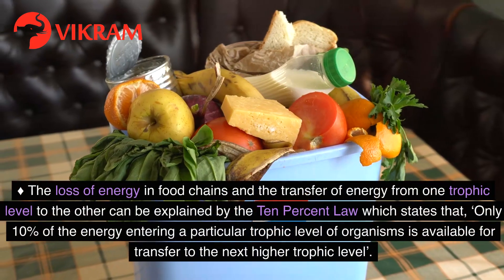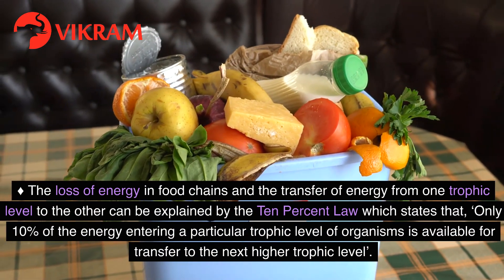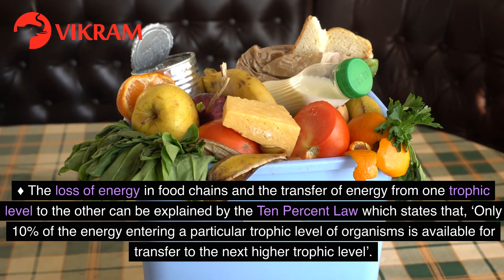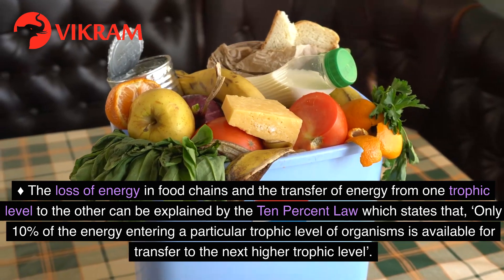The loss of energy in food chains and the transfer of energy from one trophic level to the other can be explained by the 10% law, which states that only 10% of the energy entering a particular trophic level of organisms is available for transfer to the next higher trophic level.